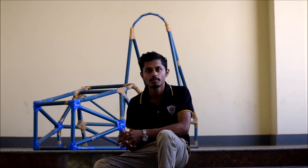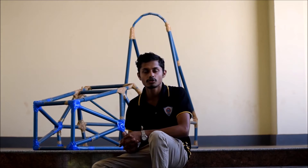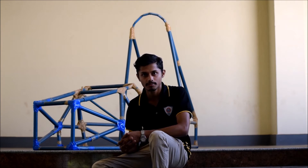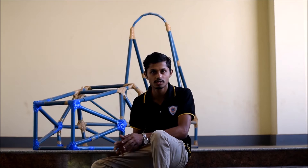Once I got into the team, I put my heart and soul in making the deal come true. Fortunately, our captain for the Supra 2015 chose me in the designing of the chassis of the car Akin. We were all very enthusiastic about the designing, but just being enthusiastic cannot serve the cause.